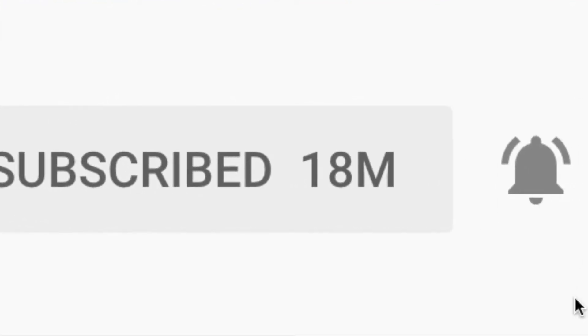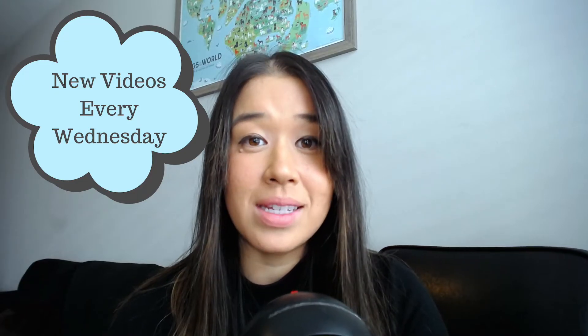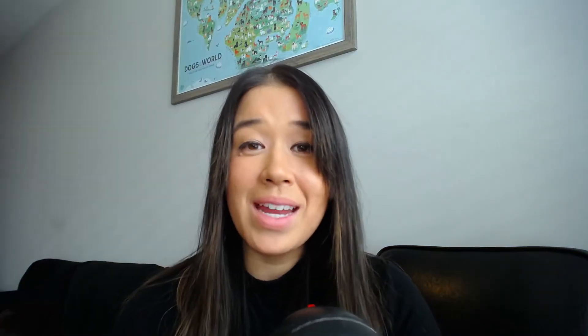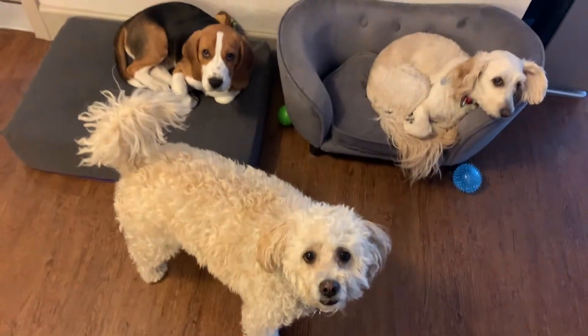For the best dog training and product advice, be sure to hit subscribe to my channel and hit the bell to be notified when I post a new video every Wednesday. And for those of you who don't know me, my name is Lisa. I've dog sat and trained hundreds and hundreds of dogs and puppies and I love sharing my advice with all of you.